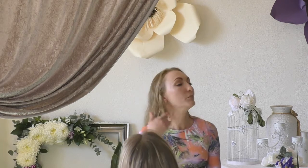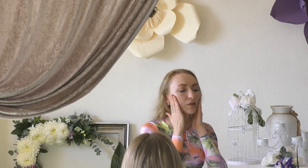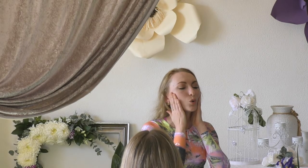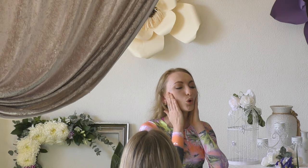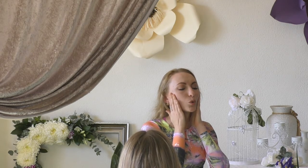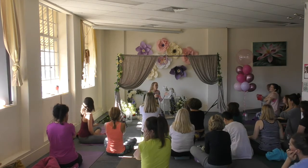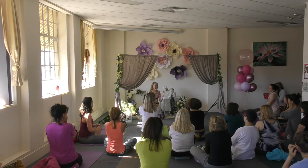The next one is the blowing candle exercise. Take your palms and put them on the side of your face, pushing a little bit towards the ears. Then blow a candle 10 times — each time you just go up. It's really cool — you can do this for a couple of times.